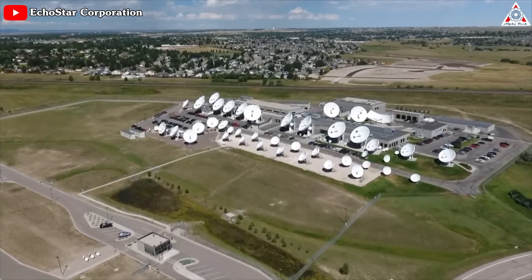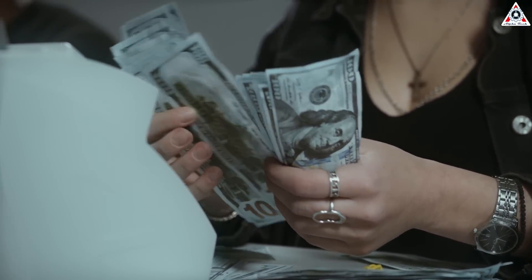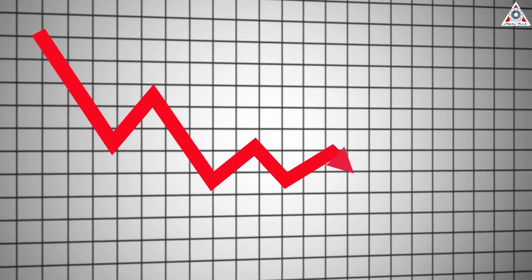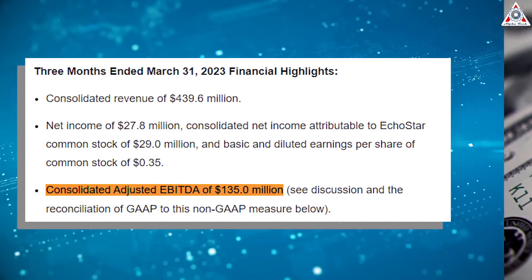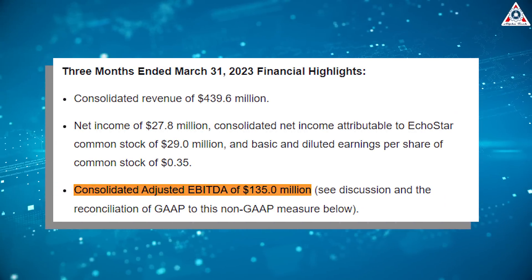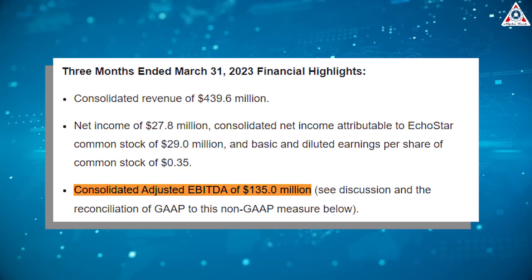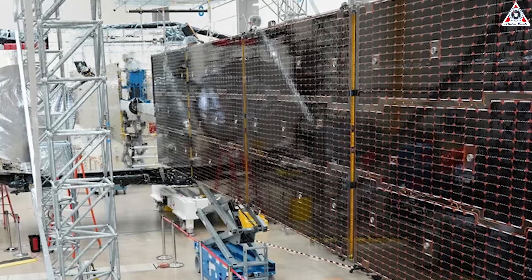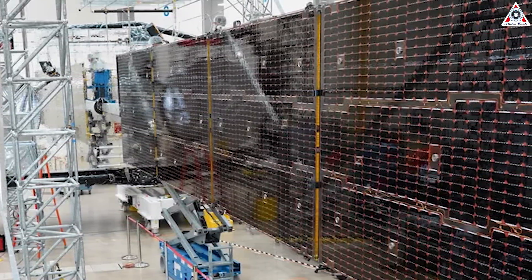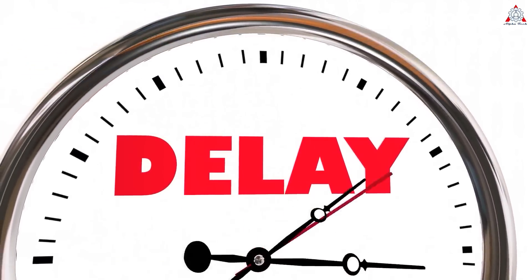EchoStar said a strategy to allocate existing capacity to more profitable consumer areas and enterprise customers helped temper subscriber losses in Latin America. Still, consolidated revenue fell 12.3% year-over-year to $439.6 million for the first quarter of 2023. Adjusted EBITDA — earnings before interest, taxes, depreciation, and amortization — dropped 18.6% to $135 million. EchoStar said it expects Maxar to ship Jupiter-3 to the Florida launch site in June. Delivering Jupiter-3 in June would save Maxar from making additional payments to EchoStar under a compensation plan agreed last year due to the production delays.